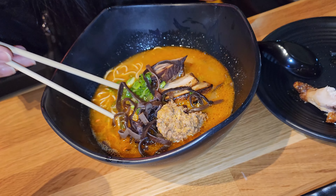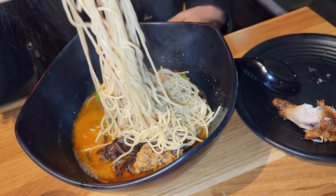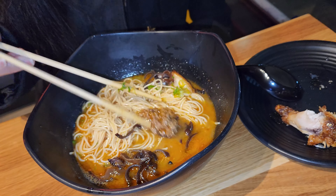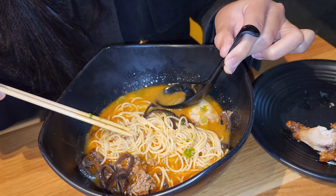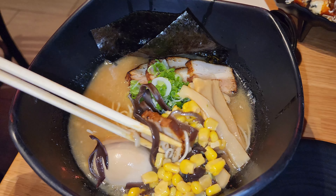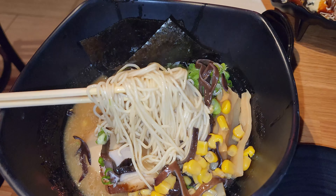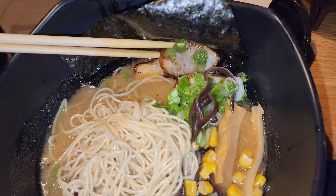If they have that chicken on the menu, definitely check it out. Here we got the spicy Tonkatsu Ramen, which is basically the same ramen as the first place but spicy. It has wood ear mushroom and thinner noodles. This place only has thinner noodles, which is not a problem — they're handmade noodles and were actually very good to chew. And this would be the Ibisu Ramen, which is their signature.